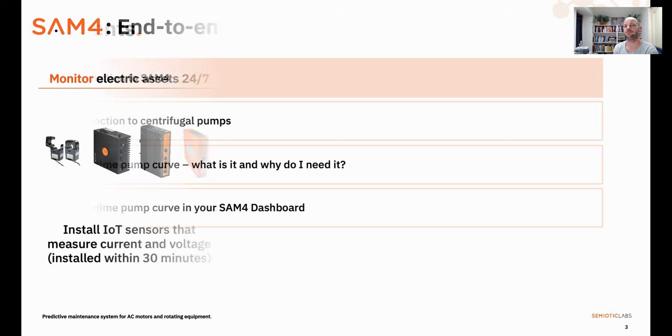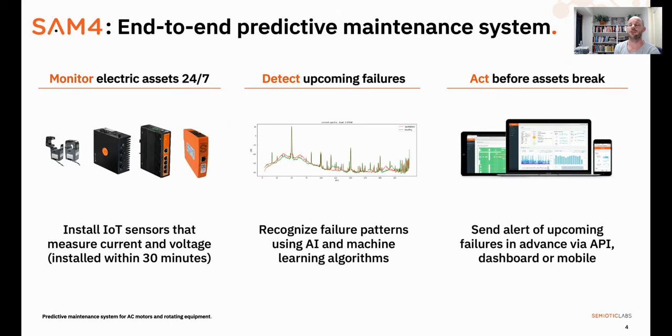Let's introduce SEM4. SEM4 is a predictive maintenance system for industrial electric motors and rotating equipment, including centrifugal pumps. It monitors those assets 24/7 to detect upcoming failures at an early stage, so you can schedule inspections, repairs, or replacements well before your assets fail. Looking a bit deeper into the technology, SEM4 consists of sensors that install inside the motor control cabinet where they generate electrical waveforms. Our data communication unit sends those waveforms to our platform where we initially start a 2–6 week learning phase after installation to create a baseline for healthy behaviors of that asset.